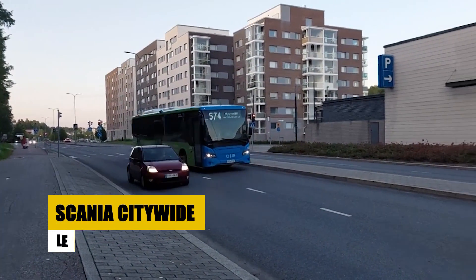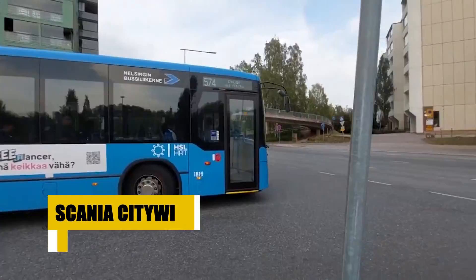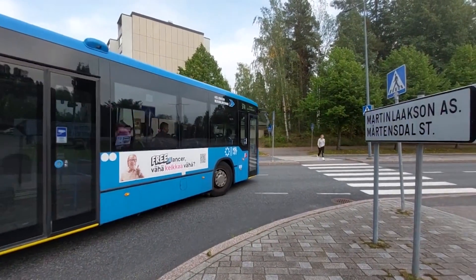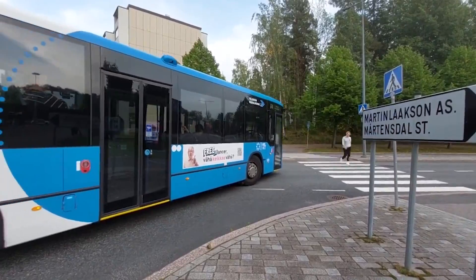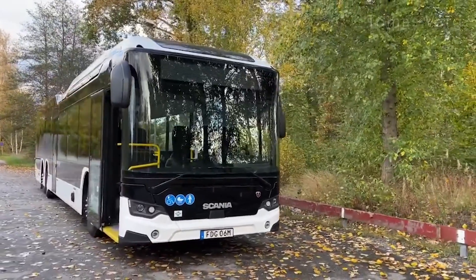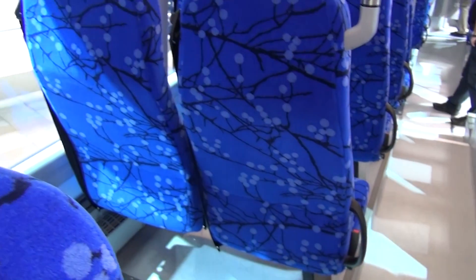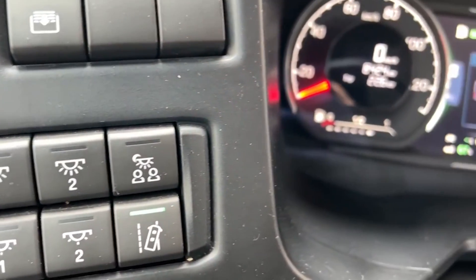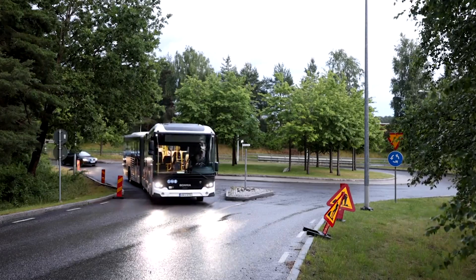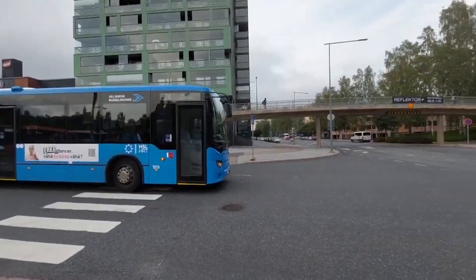The Scania Citywide LE stands out in sustainable urban transport with its low-entry design and variety of energy-efficient powertrains, including hybrid, biodiesel, and biogas options. This bus significantly reduces emissions, enhancing city air quality. It accommodates passengers comfortably with a spacious layout and low-floor access, facilitating easy entry for all users. Advanced safety technologies and efficient fuel consumption make it a favorite among transit authorities. The Citywide LE combines Scania's commitment to innovation and environmental responsibility, making it a cornerstone in modern urban transit solutions.